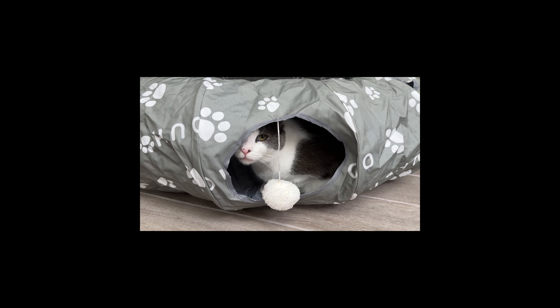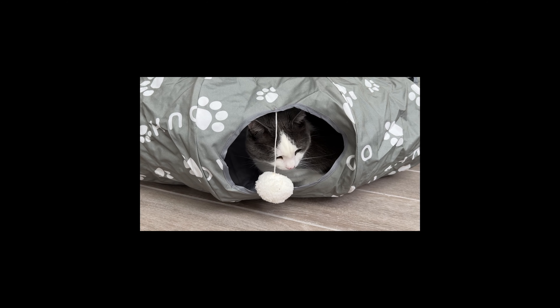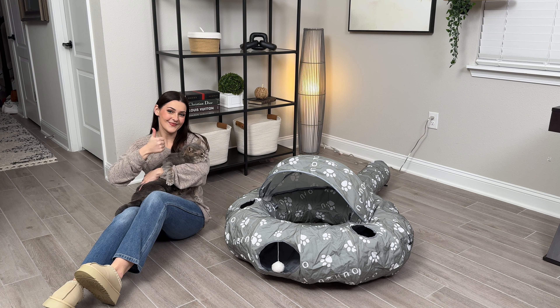This tunnel bed set is also a great gift for friends and family. So if you're looking for an awesome new tunnel bed set for your cats to play in, I highly recommend this one right here from the brand Uhu.